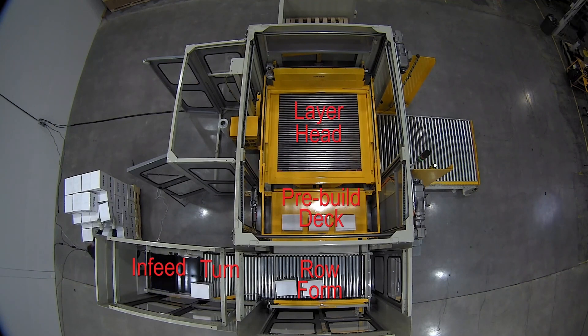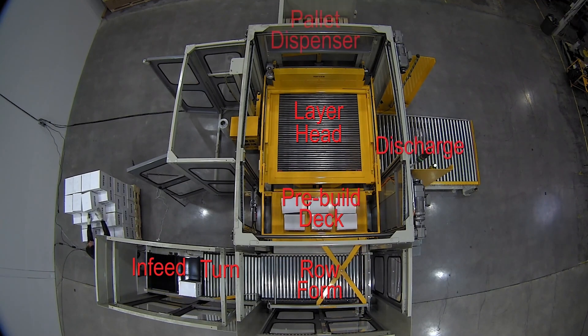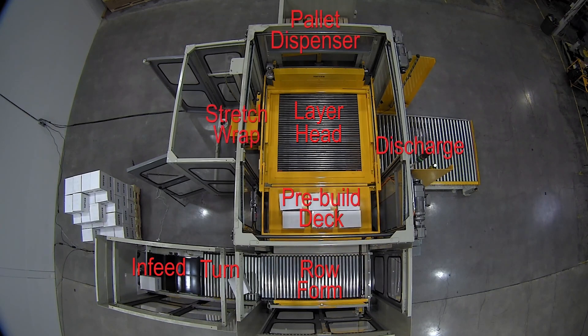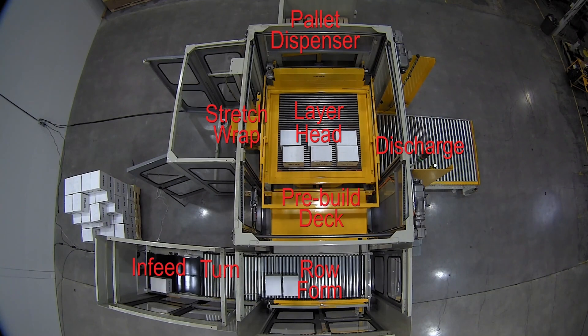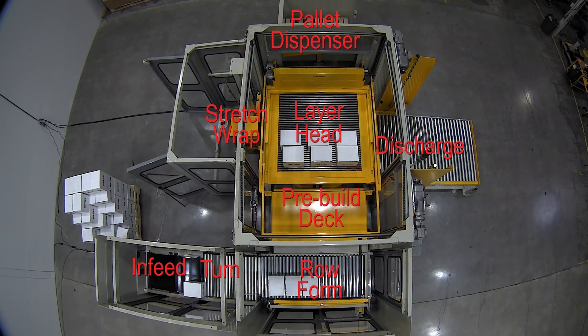You can also notice all the modules of the machine. We have our discharge conveyor to the right, pallet dispenser to the top, and the stretch wrapper to the left. All those modules can move to many different locations, so we've got a very high level of layout flexibility as well.